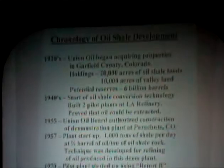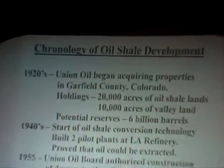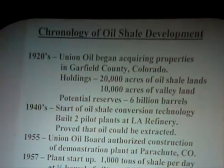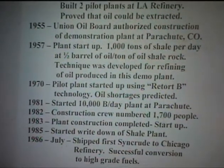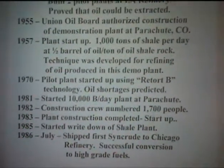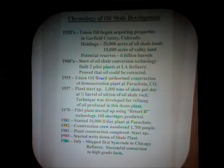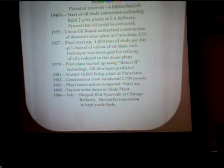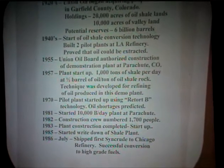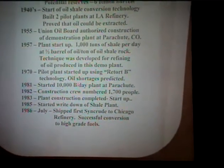ACS asked me to specifically talk about shale development because Union Oil was one of the first into it. We stayed in it the longest, spent the most money, got hurt the worst — but nevertheless, it's history. In the 1920s, they began acquiring properties in Garfield County, Colorado, estimating that up to 6 billion barrels was recoverable if we had the technology. In the 1940s they did some work, and in 1955 we started a plant at Parachute, Colorado — it was successful but was shut down after proving the concept.